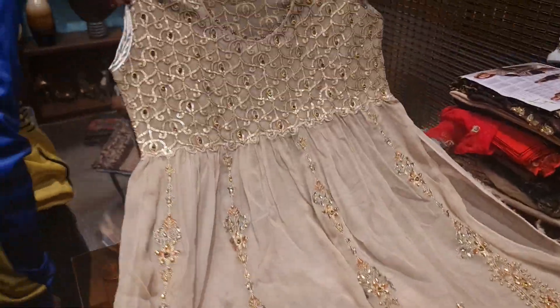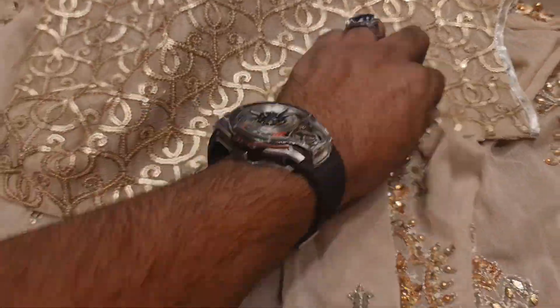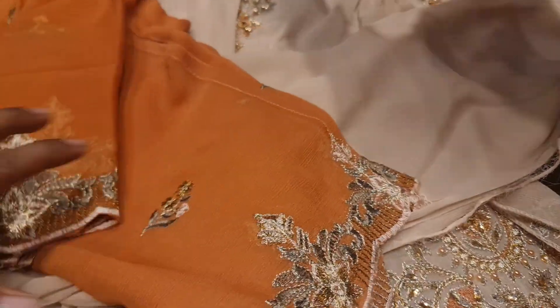Look at the sleeper. Look at the back side. The sleeper is very good. This is the pen.